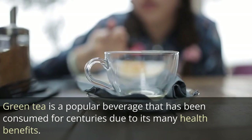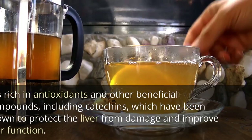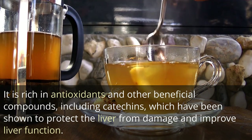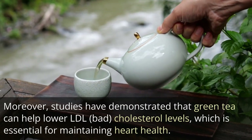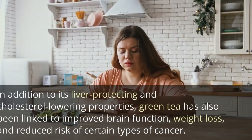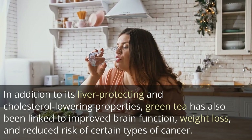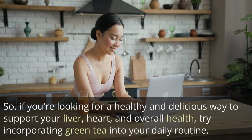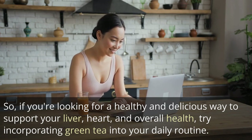10. Green tea. Green tea is a popular beverage that has been consumed for centuries due to its many health benefits. It is rich in antioxidants and other beneficial compounds, including catechins, which have been shown to protect the liver from damage and improve liver function. Moreover, studies have demonstrated that green tea can help lower LDL bad cholesterol levels, which is essential for maintaining heart health. In addition to its liver-protecting and cholesterol-lowering properties, green tea has also been linked to improved brain function, weight loss, and reduced risk of certain types of cancer. So, try incorporating green tea into your daily routine.